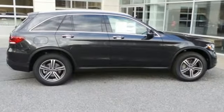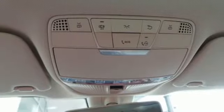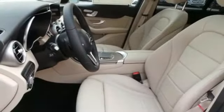Intercooled turbo inline four-cylinder engine, adaptive suspension, streaming audio, power heated mirrors, heated bucket seats, auto-dimming rear view mirror.